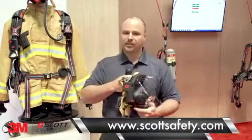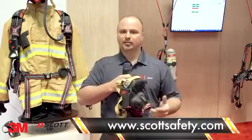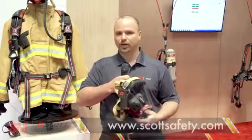You can also check out all of these products online at www.scottsafety.com. Thanks and have a great day. We'll see you next time.